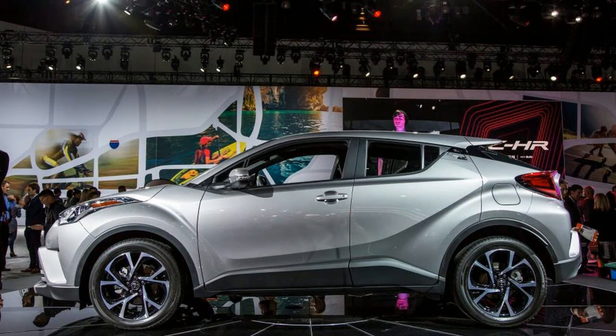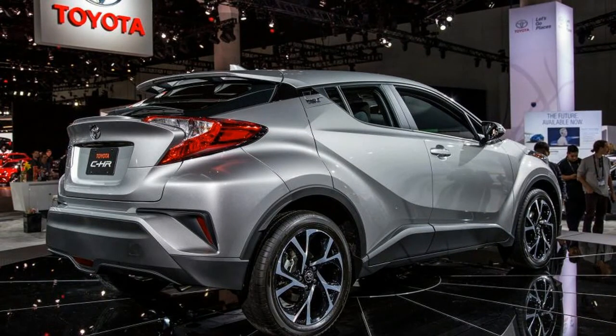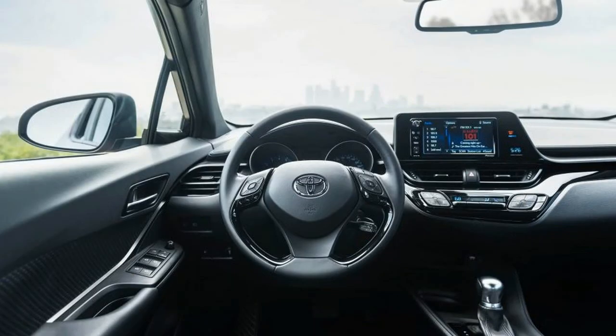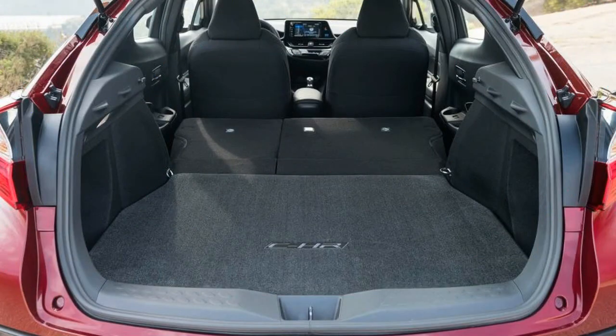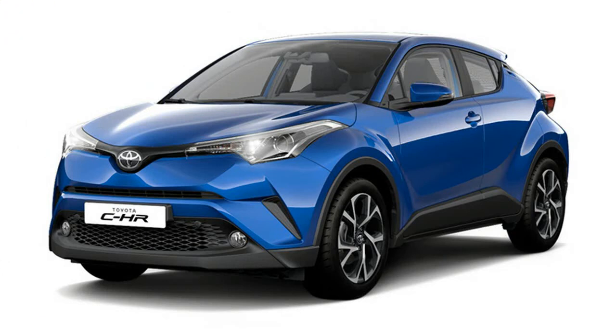Toyota does point out that the rear wing is functional. All grades of C-HR are equipped with the forward collision warning system with pedestrian detection and automated emergency braking, lane departure warning with steering assist, automatic high beams, and adaptive cruise control. Inside, there's a complement of 10 standard airbags.